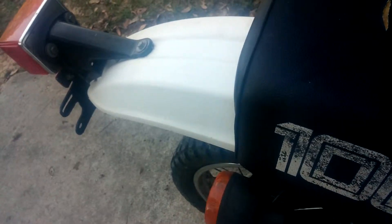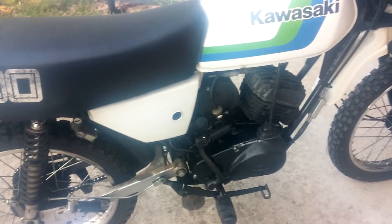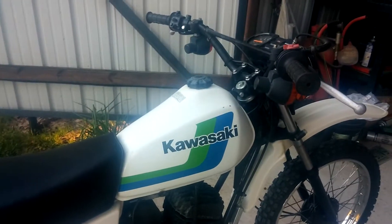All the wiring — all the signal lights are hooked up and work. New fuel filter, fuel lines. Everything on it's good; the sprocket looks good.